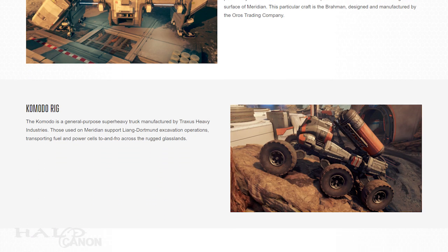Next up is the Komodo Rig, which I'm sure you'll all recognize from Escape from Ark. These are general-purpose, super-heavy trucks. They were used on Meridian by Lee and Dortmund to support excavation operations by transporting fuel and power cells across the glasslands. They are made by Traxxas Heavy Industries. If you hadn't guessed, the machine gets its name from the Komodo Dragon.